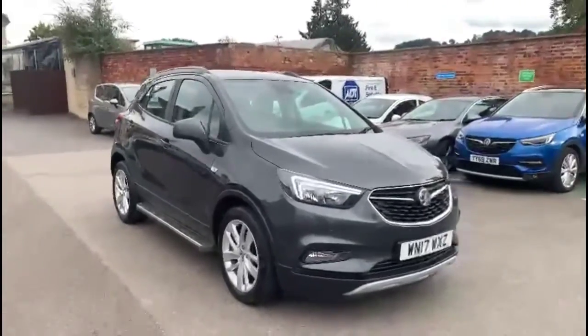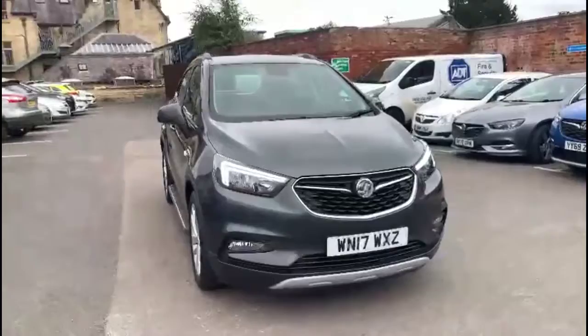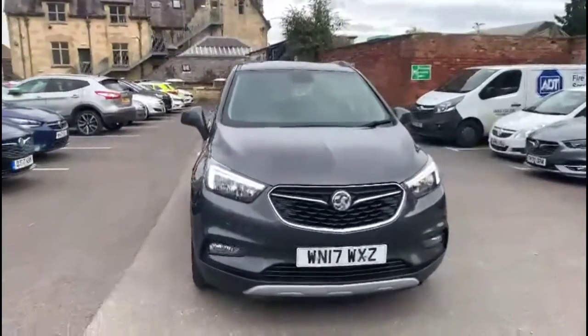Finance options are available as well as Bayless service plans. If you're interested in this vehicle then please give us a call at Bayless Vauxhall.